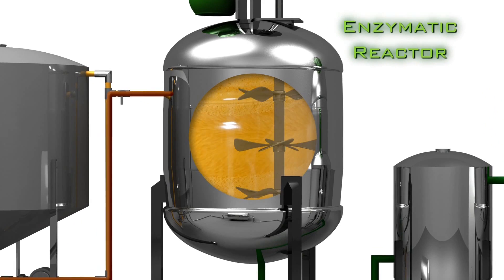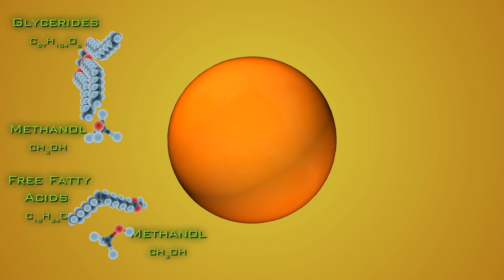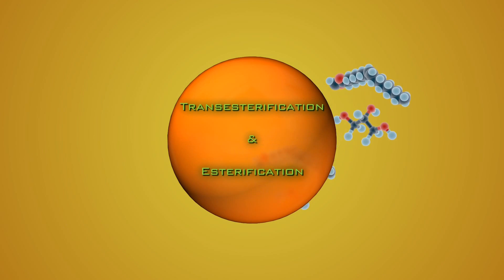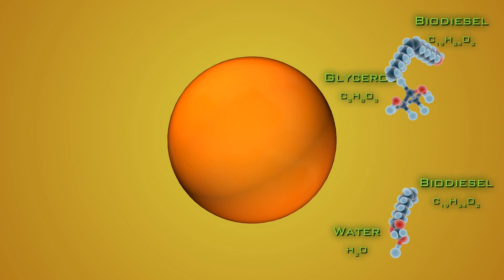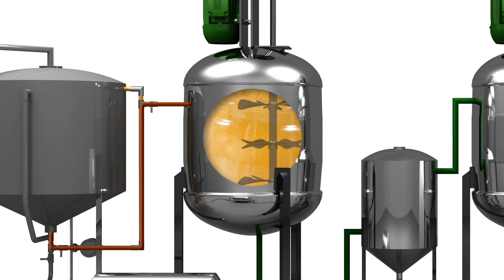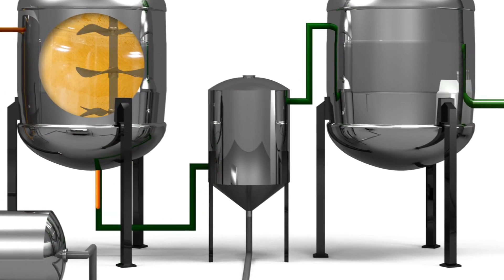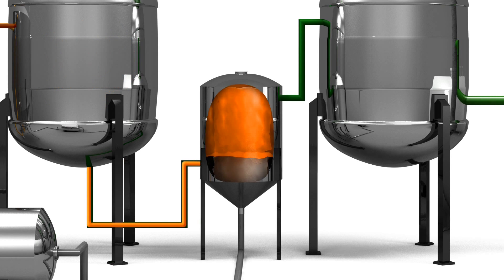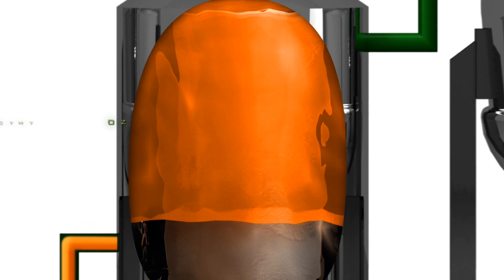The developed methanol-resistant immobilized enzymes catalyze both transesterification and esterification reactions in a one-pot reaction medium. The resulting reaction mixture after the enzymatic conversion instantly splits into two layers; the upper layer contains mainly crude biodiesel.